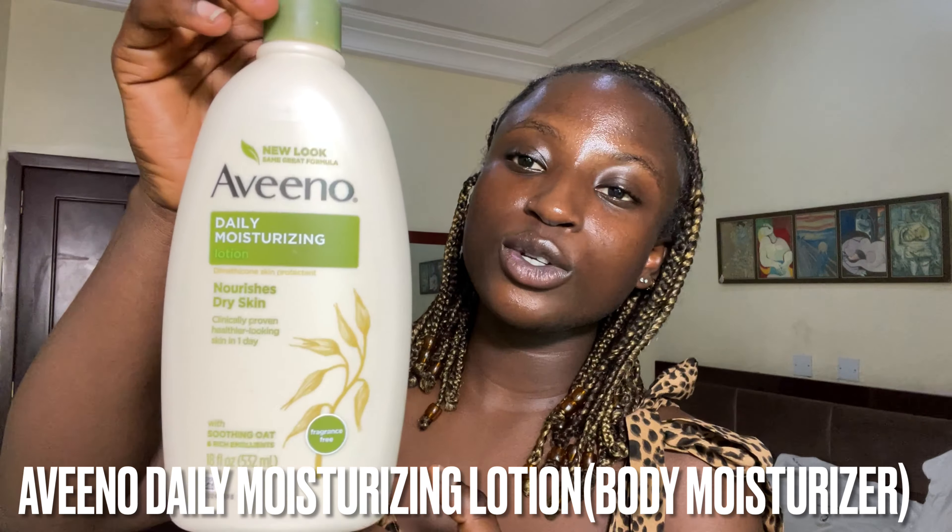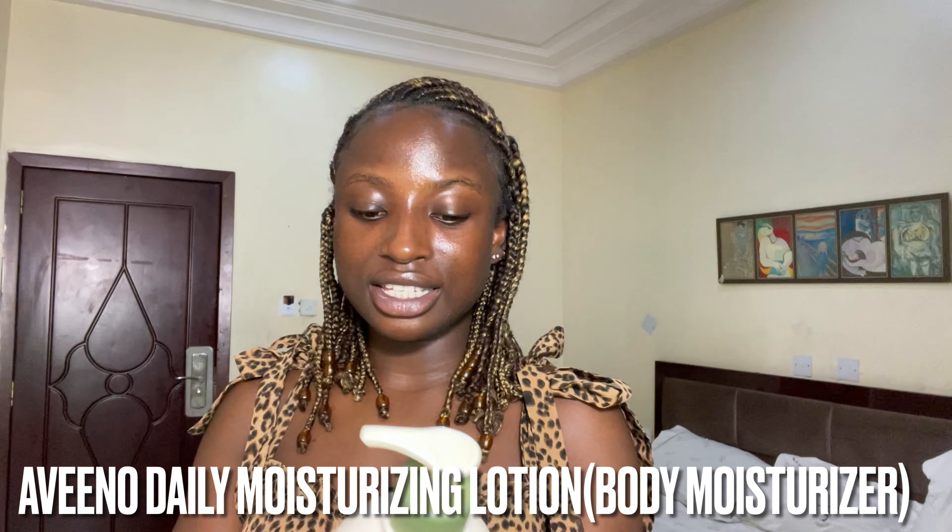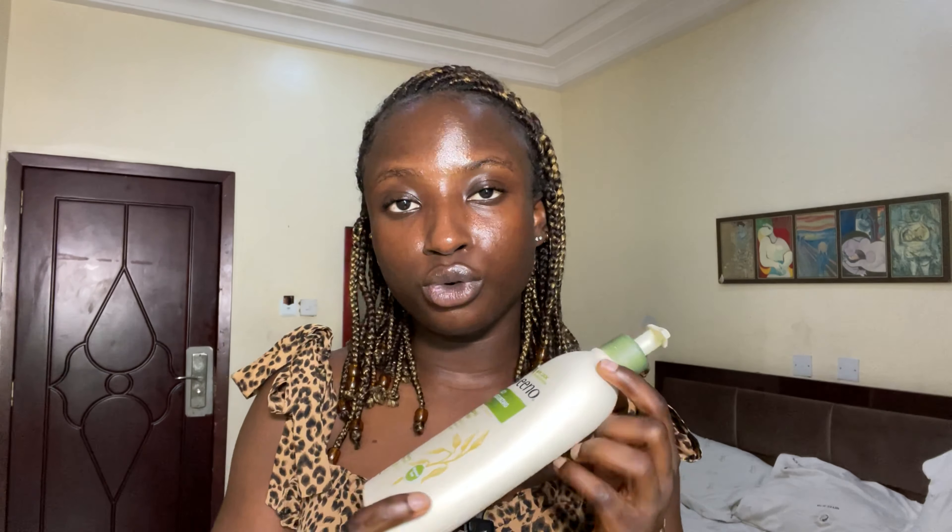The first product is the Aveeno Daily Moisturizing Lotion — it's a moisturizing lotion that nourishes the skin and is clinically proven to make skin look healthier in a day. I added this to my routine because I listened to my skin. I felt my body was dry, and my facial skincare is different from my body skincare, so I needed to pay more attention to body hydration. I've seen a lot of good reviews about it and I'll be reviewing it in one of my next videos.